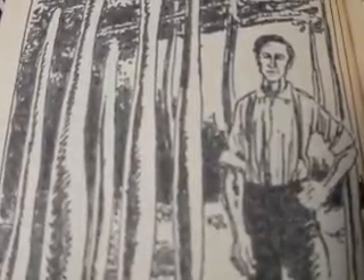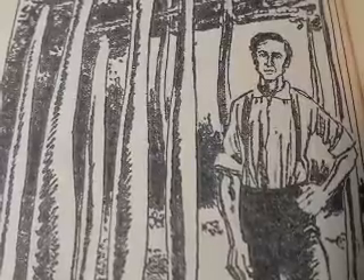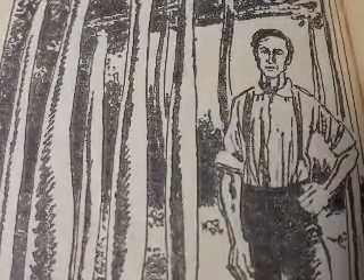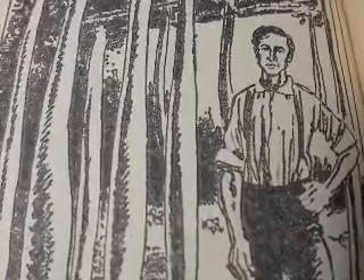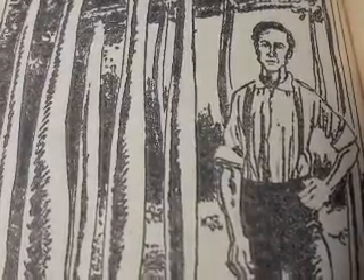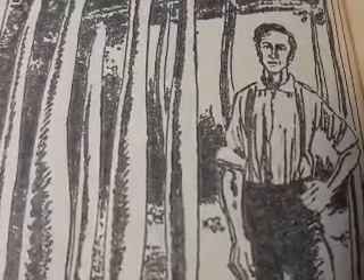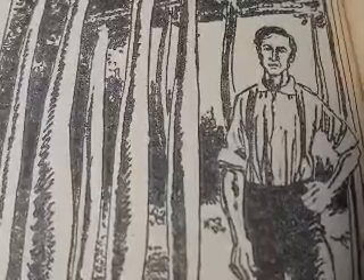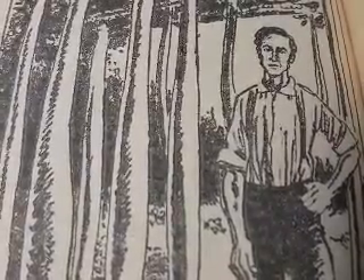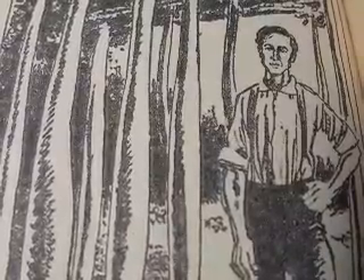Hello everyone and welcome to a brand new video. Before I start, I would like to announce a couple of things. Unfortunately, this is going to be my last story time because I'm planning some better things for 2021, so you guys won't get to see any more story times after this one. I thought I'd do something special, as you can see by the title already.